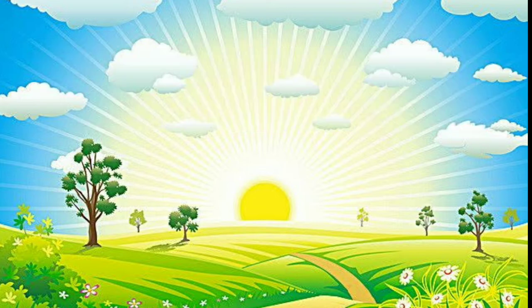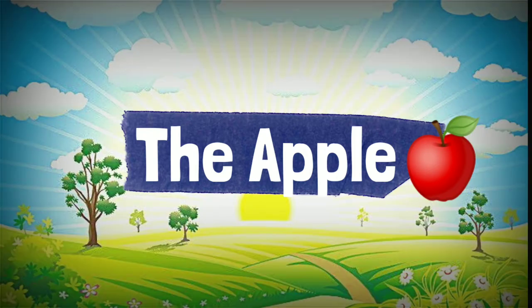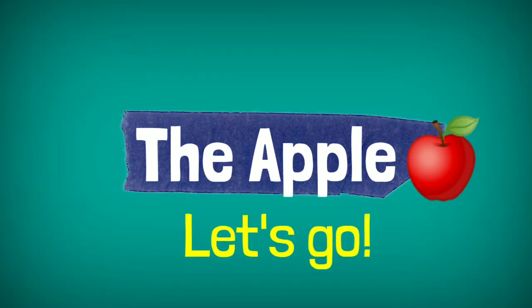Our story for today is about the apple. Teacher Don will read first and later on we will practice reading all together. So this will help everybody to practice reading. Are you guys ready? Let's go.